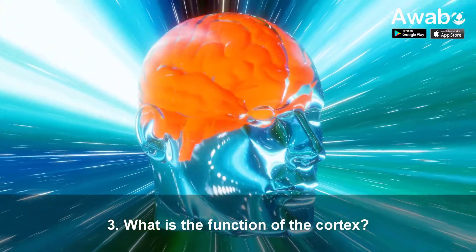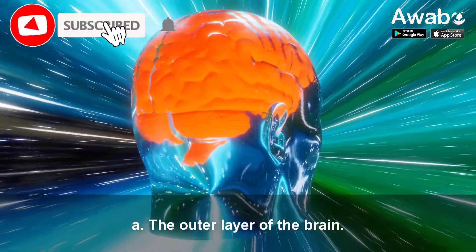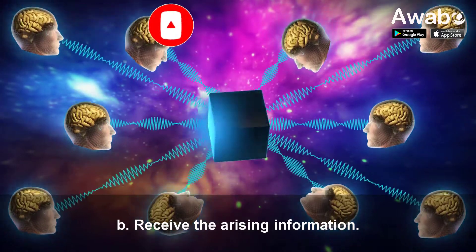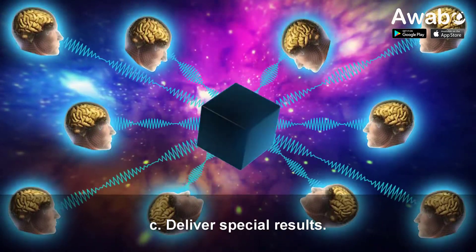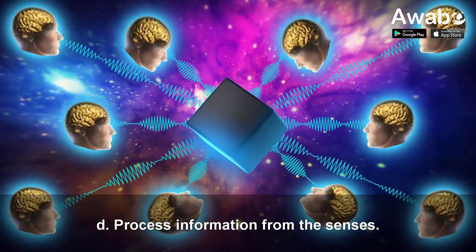Question 3: What is the function of the cortex? A. The outer layer of the brain. B. Receive the arising information. C. Deliver special results. D. Process information from the senses.